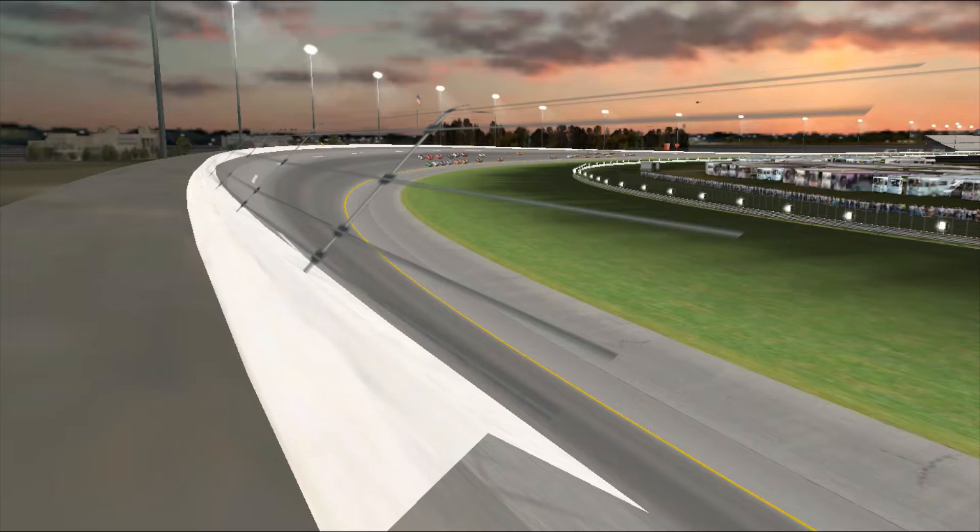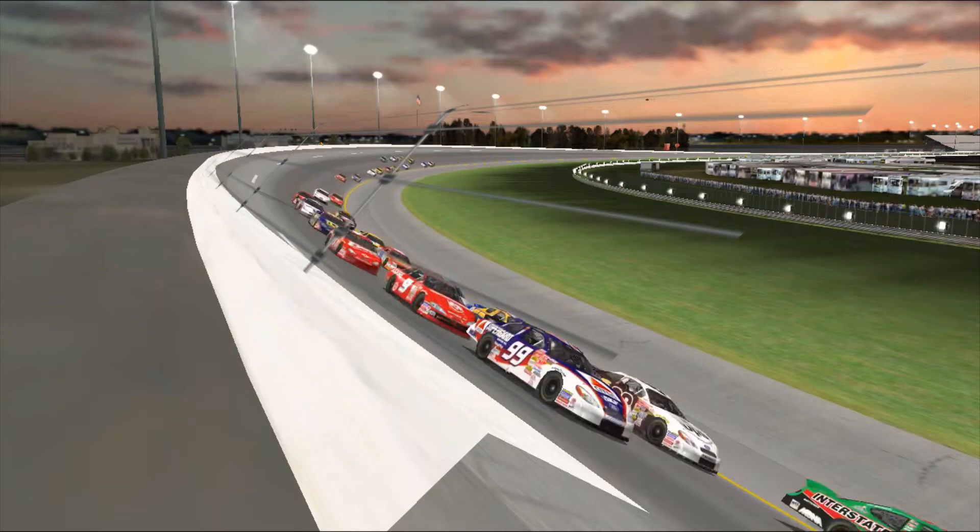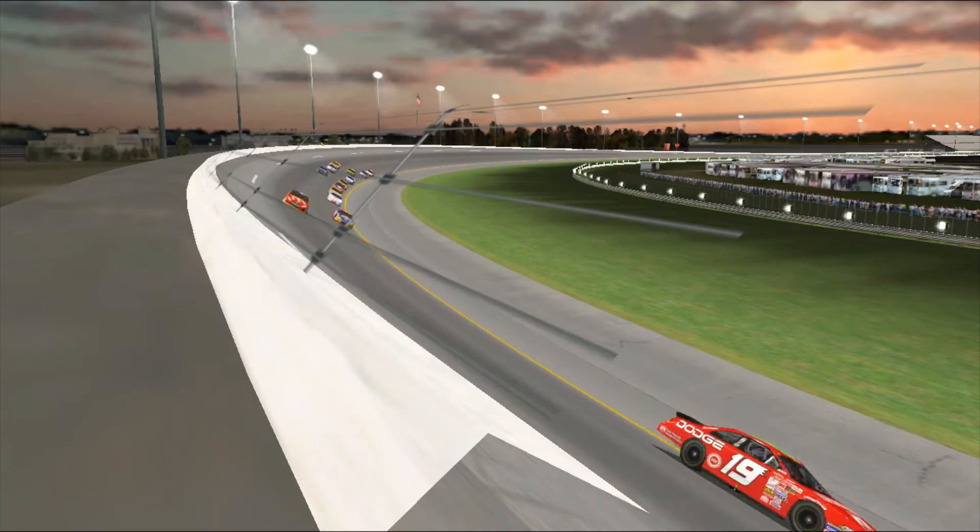And when that happens, the car just veers right, and there's nothing the driver can do. But you know one thing — he was very fortunate he was running close to the wall. That's the best place to be if you're going to cut a right front tire.